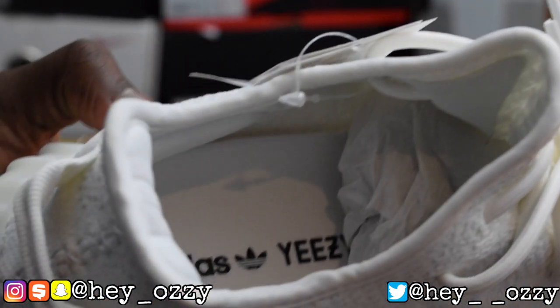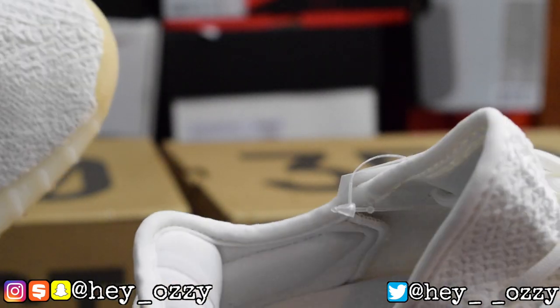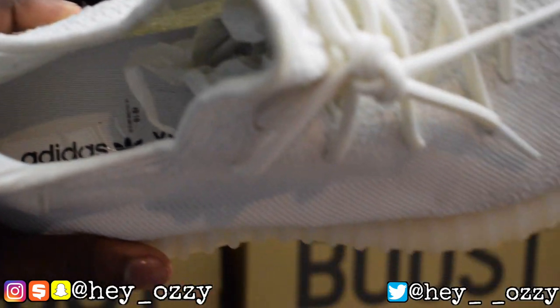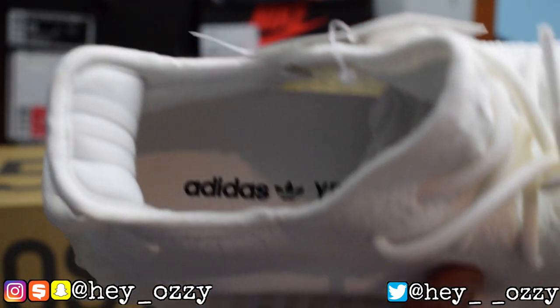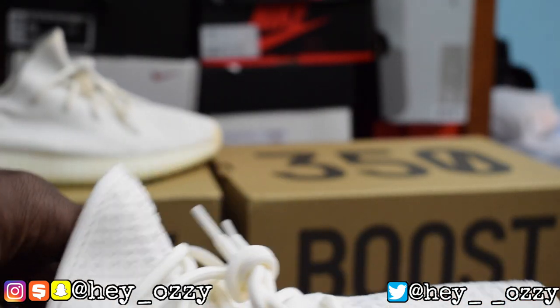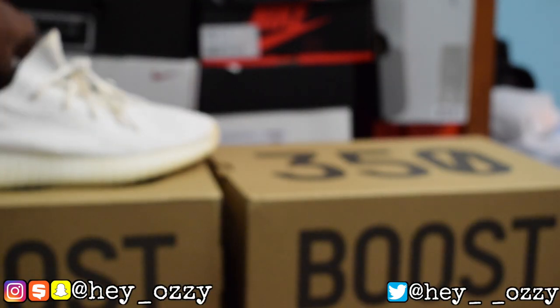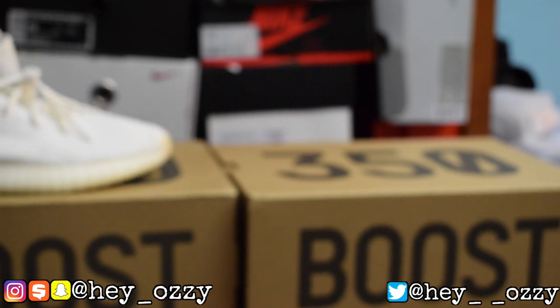Let's look at the interior of the shoe. It has the Adidas Yeezy branding. The fakes do a good job imitating this, but the fakes have Japanese symbols on the interior and they're not supposed to have that. The real pair just has the Adidas Yeezy on the interior. The tissue paper inside is pretty similar on both.